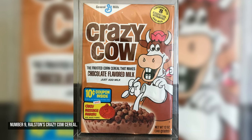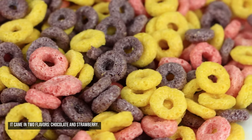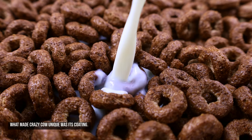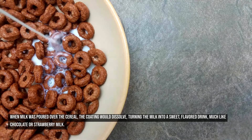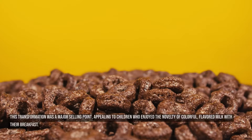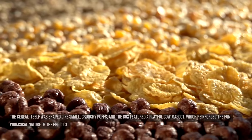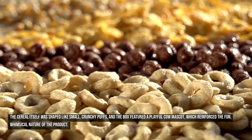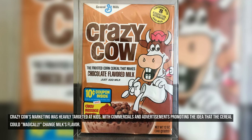Number nine: Ralston's Crazy Cow Cereal. Introduced in the mid-1970s, Crazy Cow was a highly innovative product that combined breakfast cereal with a fun twist. It came in two flavors: chocolate and strawberry. What made Crazy Cow unique was its coating — when milk was poured over the cereal, the coating would dissolve, turning the milk into a sweet flavored drink, much like chocolate or strawberry milk. This transformation was a major selling point, appealing to children who enjoyed the novelty of colorful, flavored milk with their breakfast.